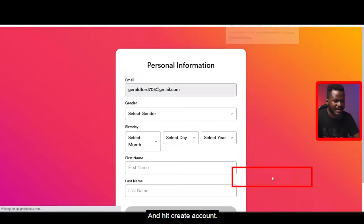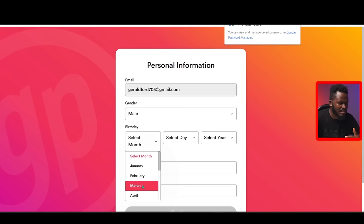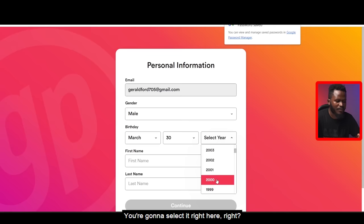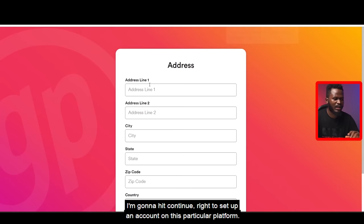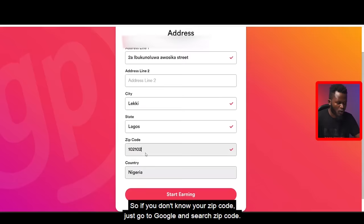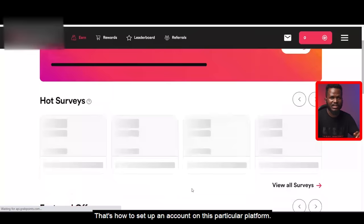Here it says: email address, select your gender, and birthday — select your month, day, and year of birth. Select your first name and last name, then hit Continue to set up an account on this platform. It's now asking for my address. If you don't know your zip code, go to Google and search your zip code with your city. Then select your country and click on Start Earning. That's how to set up an account on this platform.